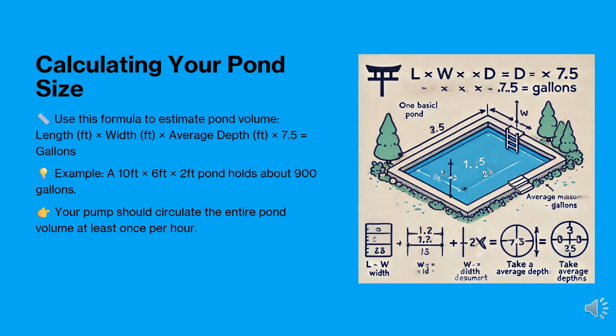To select the right pump, first determine your pond's water volume. Use this formula: length times width, times average depth, times 7.5 gallons. For example, a 10-foot long, 6-foot wide, and 2-foot deep pond holds about 900 gallons. Your pump should circulate this volume at least once per hour.